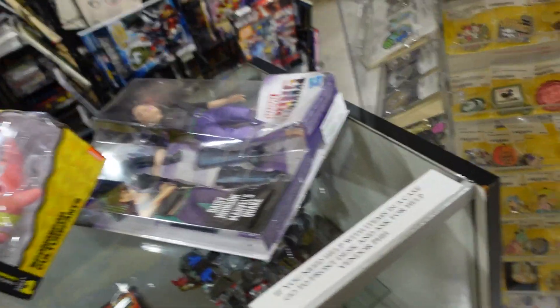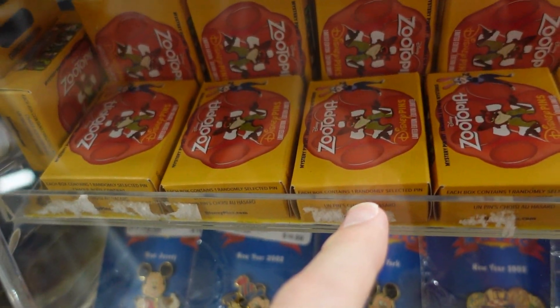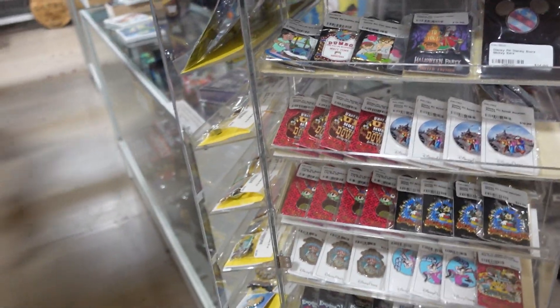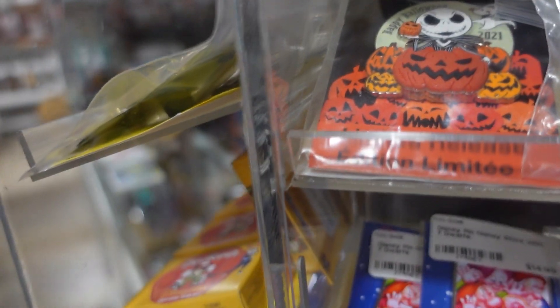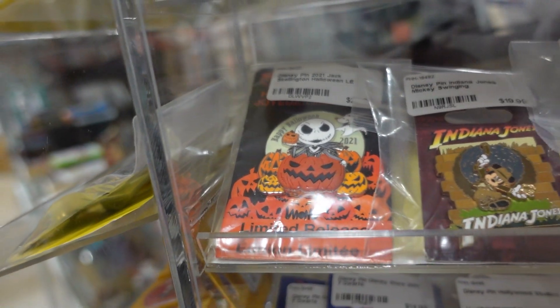One thing I did see when I walked in was a lot of pin trading — tons of pins, so many pins. And here's just a little display reminding me of it. You can see these more vintage pins — they have sealed ones right there. Let me see if I can find some cool ones. Oh, the Lilo and Stitch — that is adorable. That's a $20 pin. 2021 limited release Jack Skellington — that's cool, seems still pretty new. That's a $30 pin.